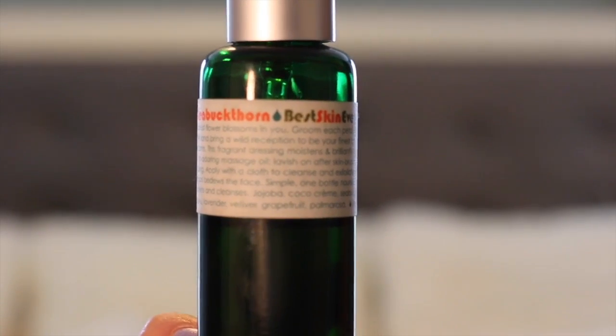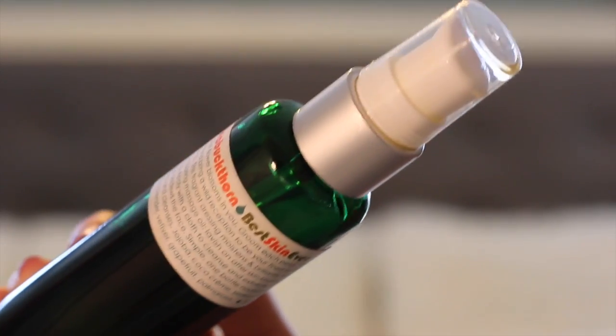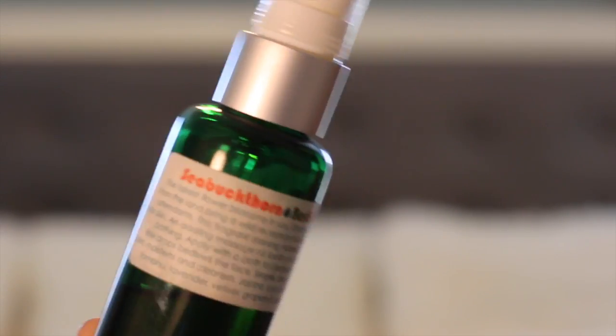The very first thing I bought 8 months ago was their Sea Buckthorn Best Skin Ever. I spoke about this in a December Favorites video — this is my holy grail, this will always be in my bathroom drawer, this has done wonders for my skin. If you didn't see that video, this is an all-in-one makeup remover, face wash, and moisturizer.